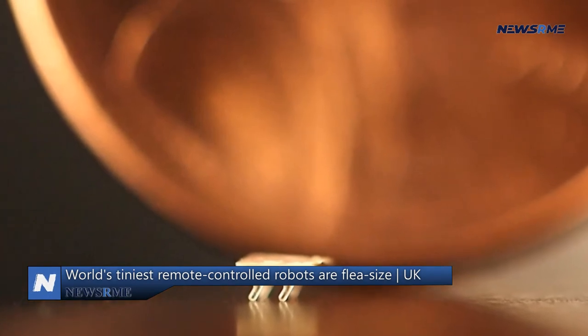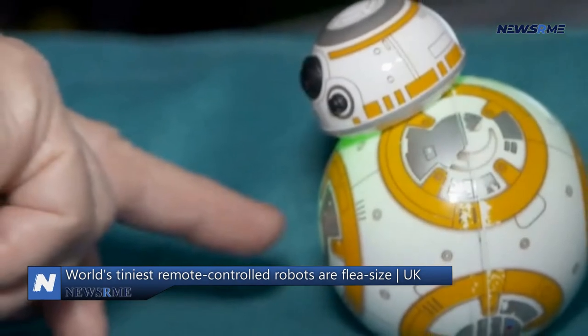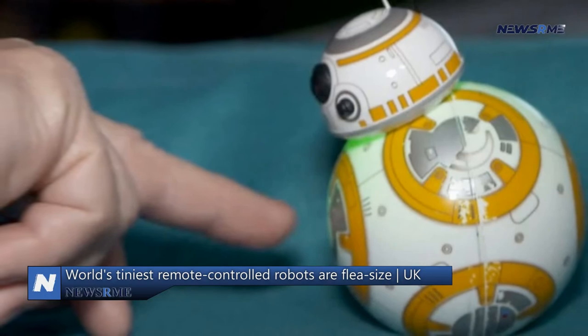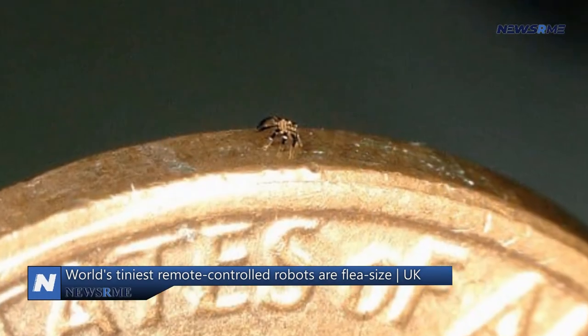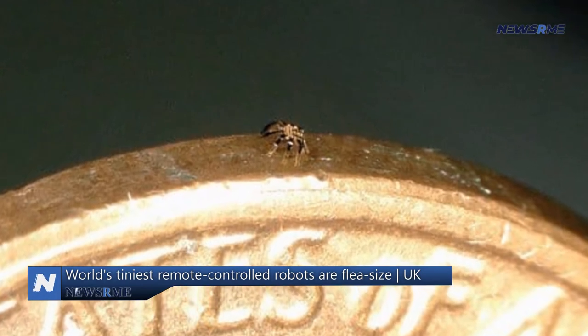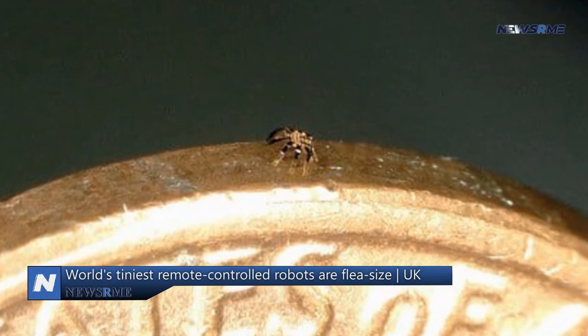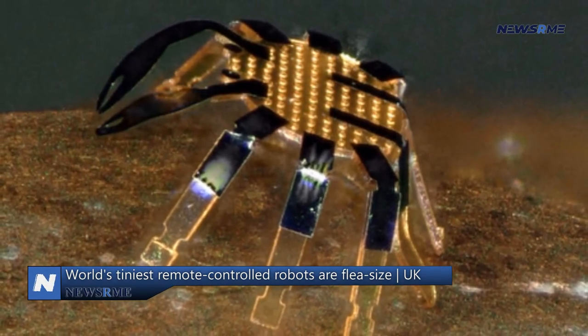Rogers described the crab-like aspect of the design as a creative whim. Pop-up books from childhood were the inspiration for the product's creation. In this pop-up assembly approach, manufactured precursors are adhered to a stretched rubber substrate that, when relaxed, buckles and expands into a three-dimensional shape.